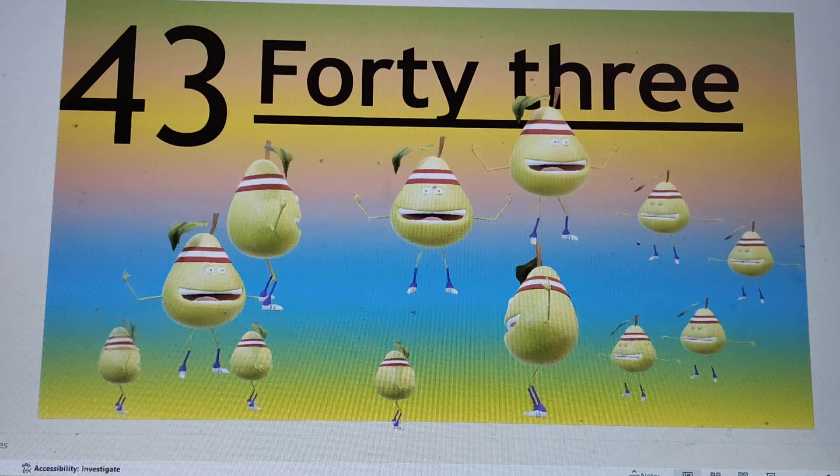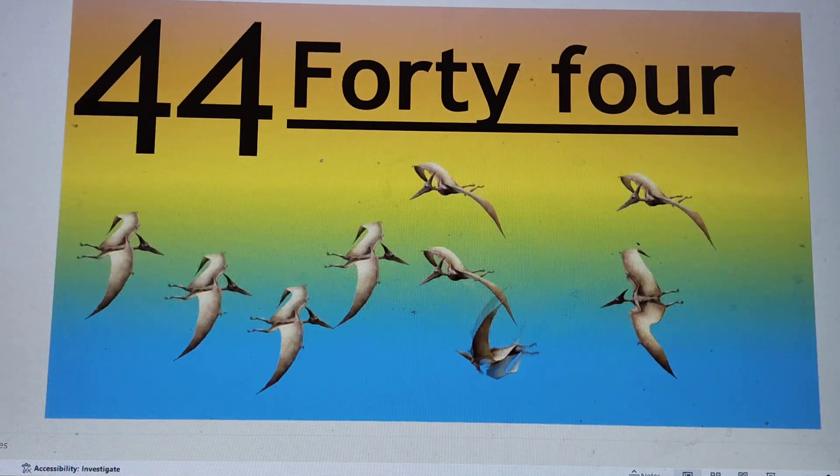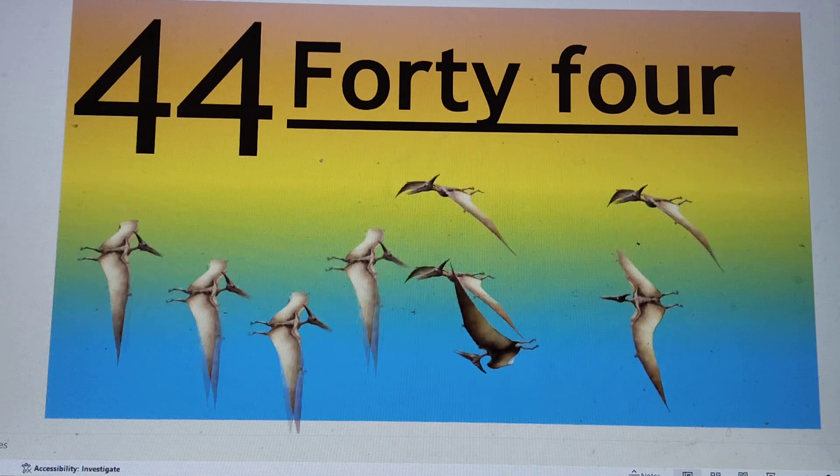Next number is 44. 4-4, 44. F-O-R-T-Y, 40. F-O-U-R, 4.